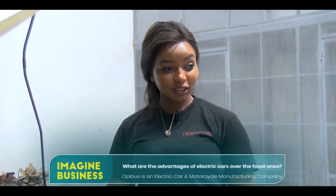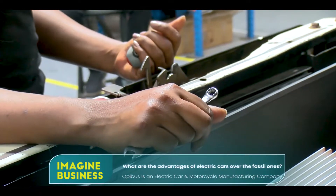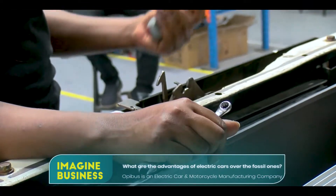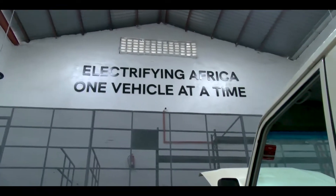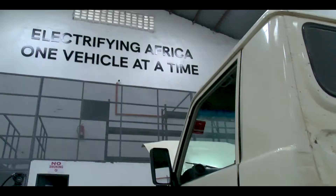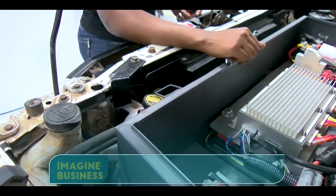There are so many advantages of electric cars versus fuel. With an electric car you get to save a lot. The initial cost of conversion is quite high, but in the long run you get a return on investment because there's not much maintenance. The service you normally do every three months — there's no oil to replace — so you save a lot on maintenance and service, and you also get to be part of the bigger change in the world to save the planet from carbon footprints.